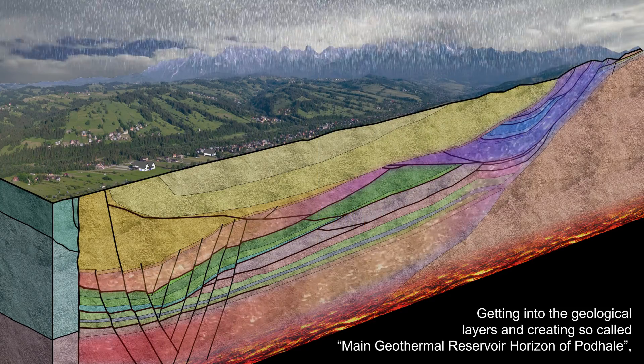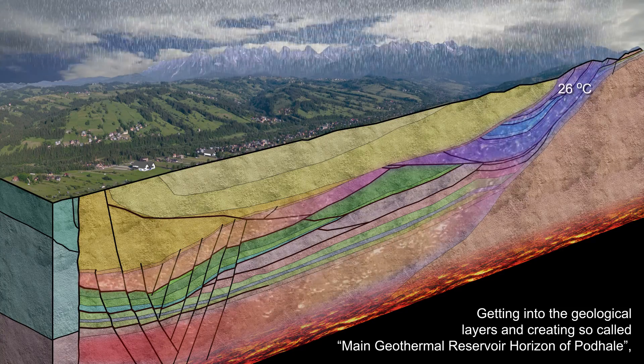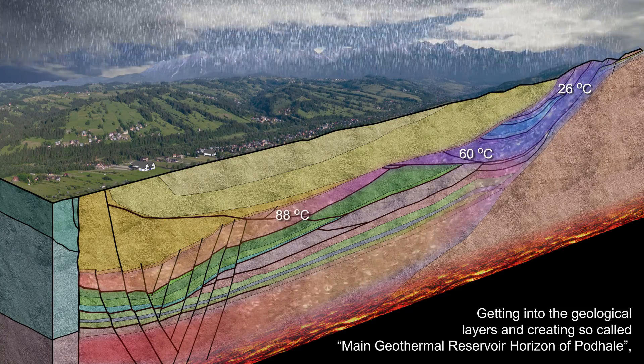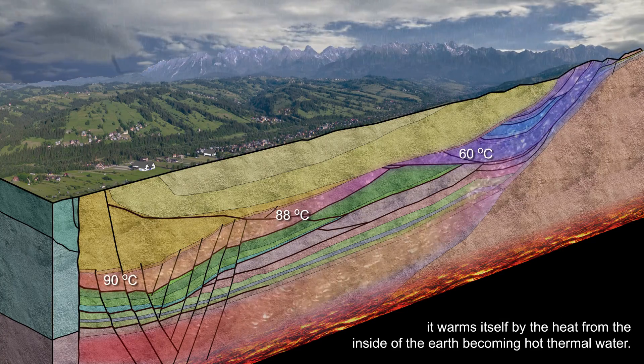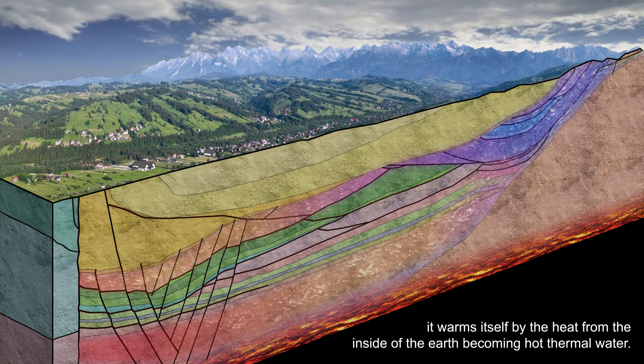The water gets into the geological layers, creating the so-called main geothermal reservoir horizon of Podhala. There it warms itself from the heat inside the earth, becoming hot thermal water.